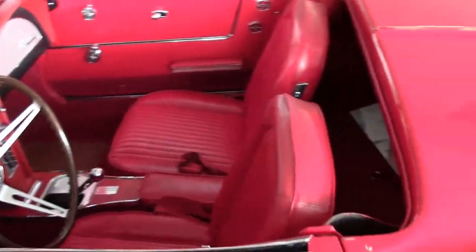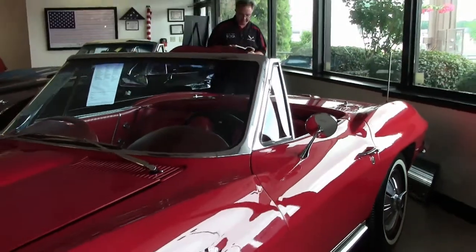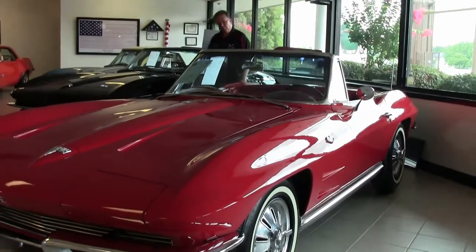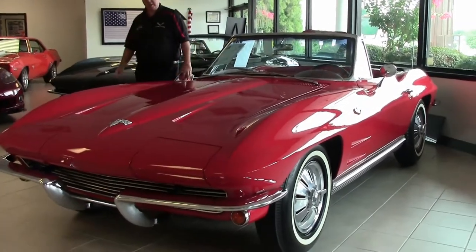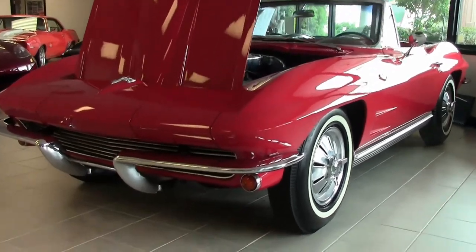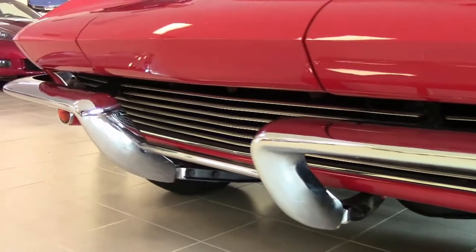This is a truly unique 1964, not only being a one owner but also being a 365 L76 engine. It is a one owner 1964 Red Red, a fairly rare car. We do have original sales invoices, title, owner's manual, and protecto plate on the car.